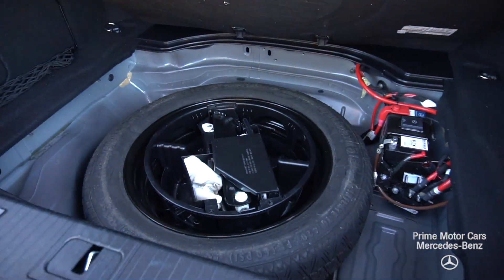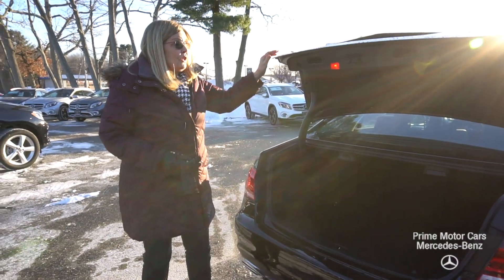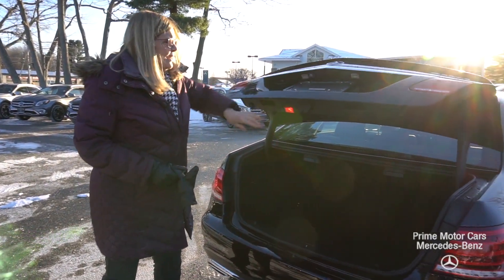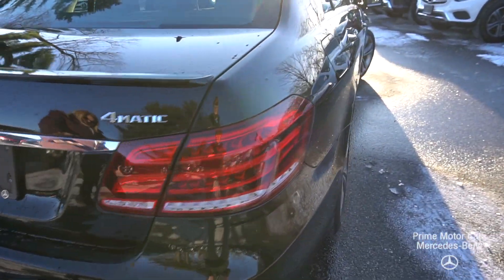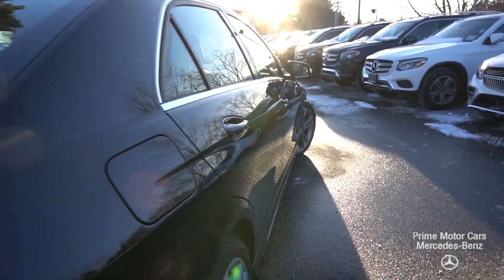This car has an actual spare, which is notable because a lot of cars these days are not including spares. It also has a backup camera right there, and a nice exhaust in the back.